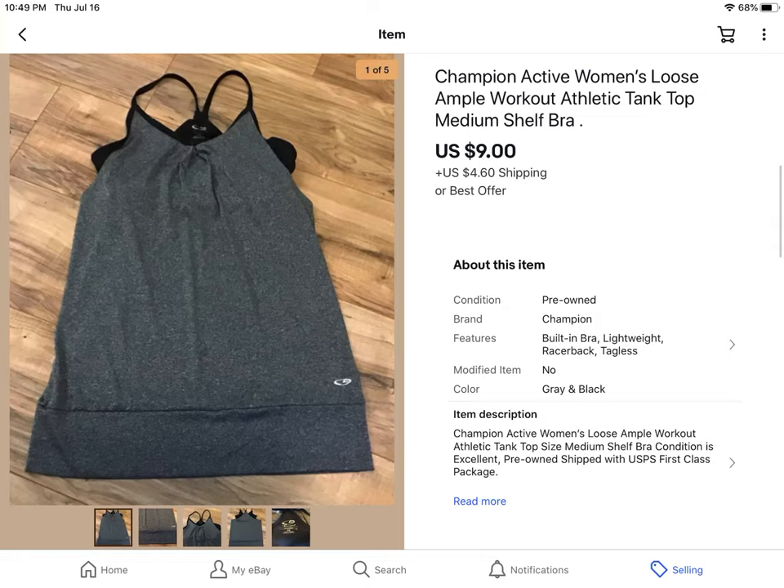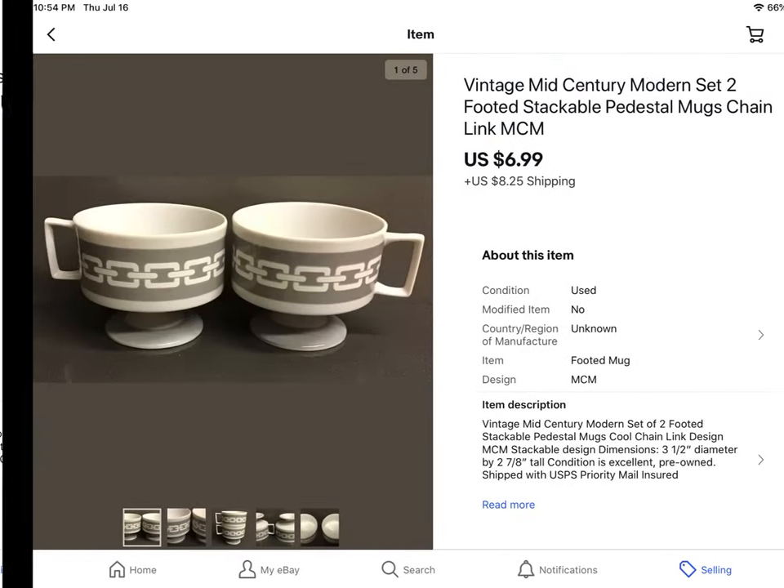This was a Champion workout bra with a cami over it that was all attached. Got this at the $0.41 sale and it sold for $9 plus shipping.